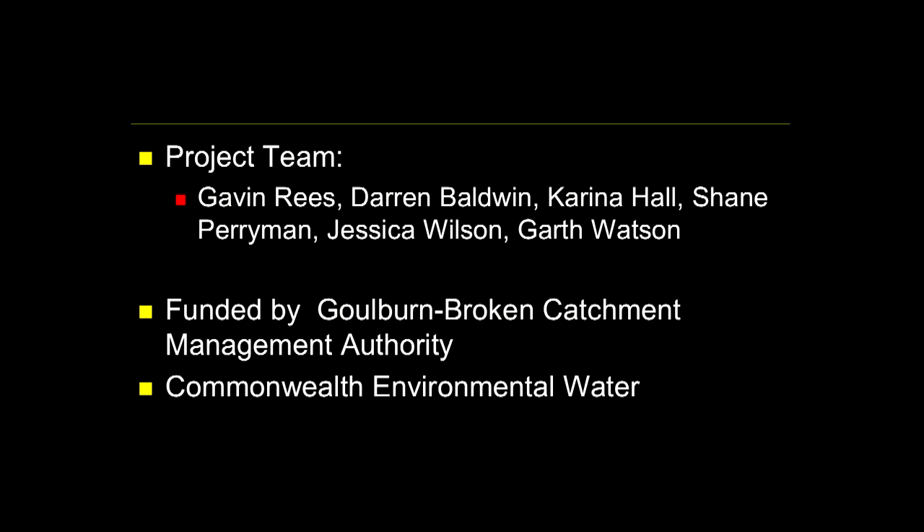The project team is growing. The project I'm going to talk about involved a few people over the years. The original project team was myself and Darren, and we were helped out by Carina, Shane Perryman, Jess Wilson, and Garth Watson. The original work was funded by the Goulburn Broken CMA, GBCMA, who were particularly interested in what was going on in the Broken Creek. More recently, the new work is being funded by the Commonwealth Environmental Water Office.